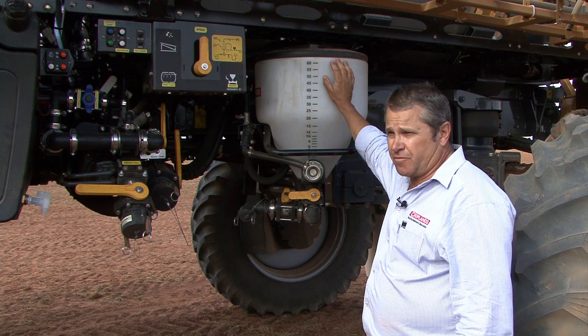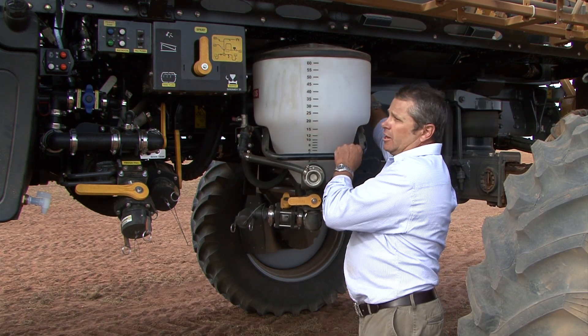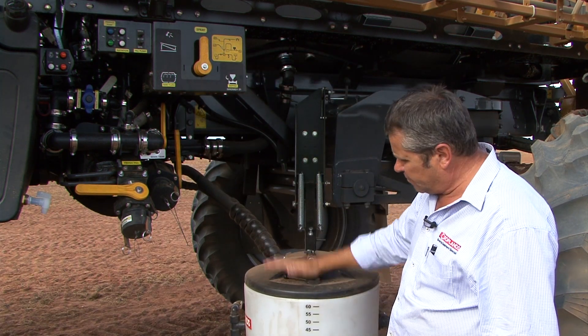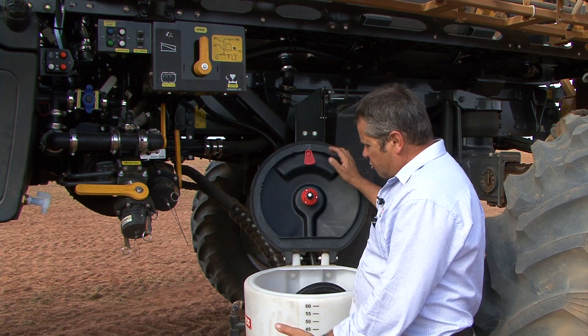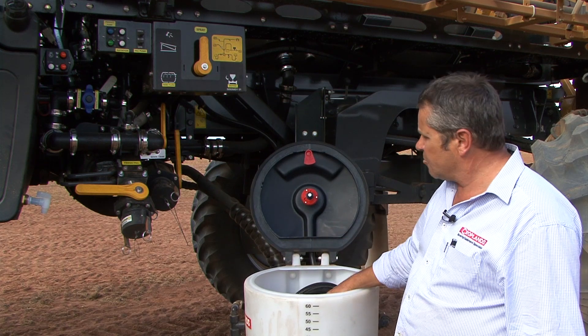We're utilising a 60 litre chemical hopper which is fitted to a drop-down leg. Just a matter of popping the lever — the hopper comes down to a nice waist height for doing all your chemical mixing. Easy access to it. We're running drum rinse nozzles inside for rinsing your chemical drums out.